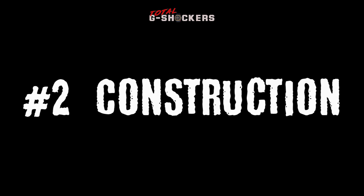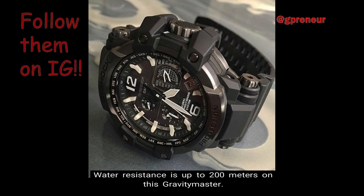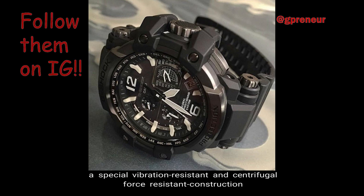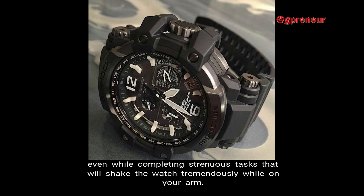Number 2: Construction. The Gravity Master, being a G-Shock, is of course shock resistant, with an impact structure that uses a hollow case whose toughness philosophy has been handed down to all G-Shock. Water resistance is up to 200 meters. In addition to having magnetic resistance, a special vibration resistance and centrifugal force resistant construction completes the triple G resist, allowing you to wear this watch even while completing strenuous tasks that will shake the watch tremendously while on your arm.